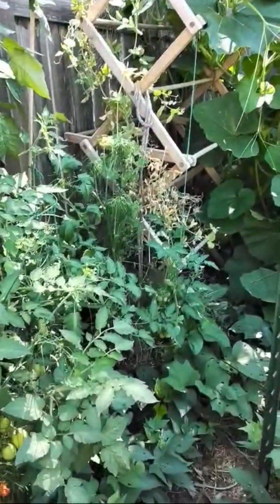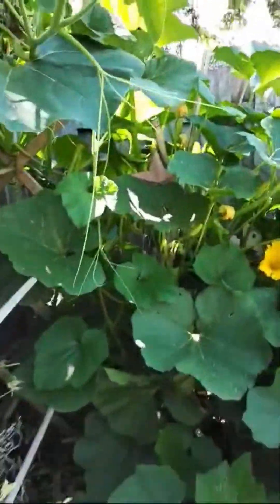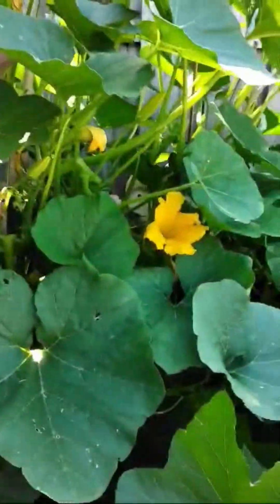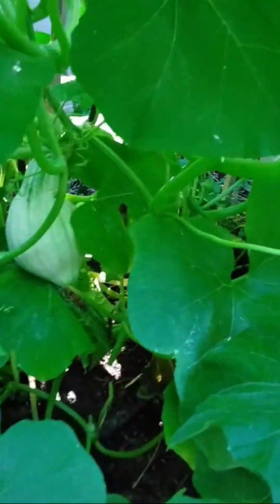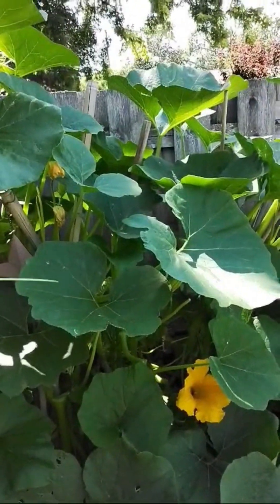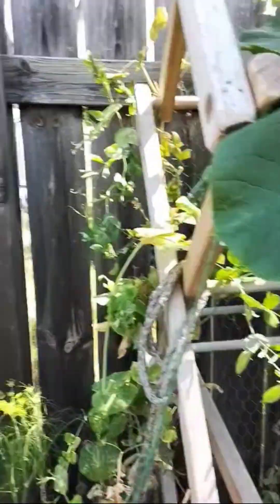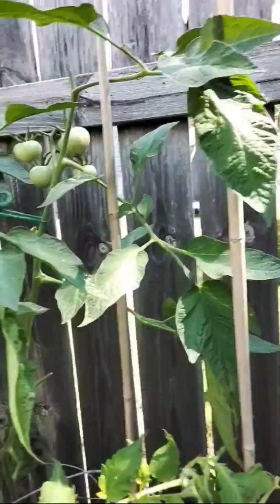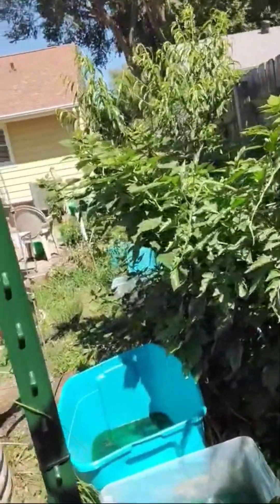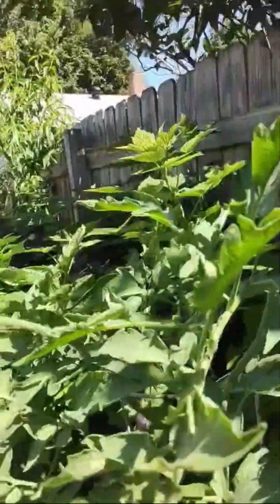More sweet potatoes there. Let me see if I can get you a glimpse of one of these Hubbard squashes. I don't know how big they're supposed to get — this thing looks wild and big. It's definitely taking over the backyard. So I'll share some of that with my neighbors and friends that I volunteer with. Get everybody introduced to different tastes and different things. I like to share my extra.